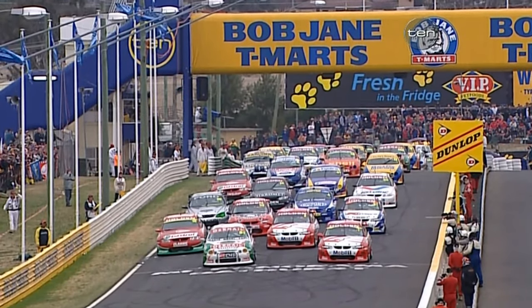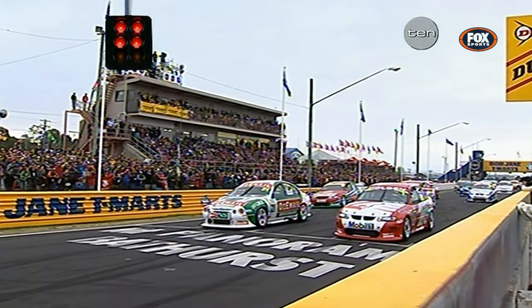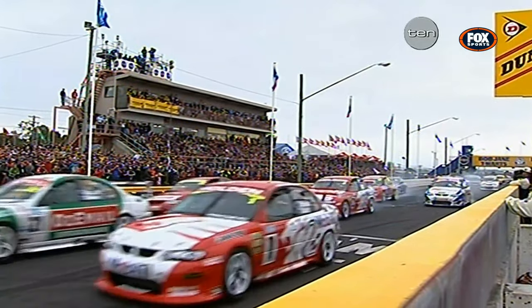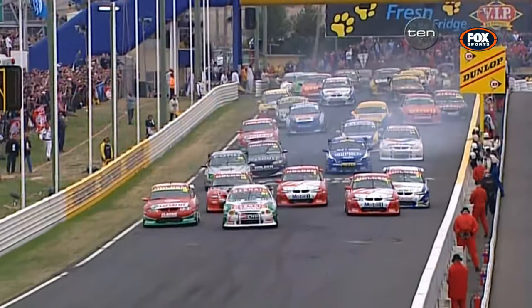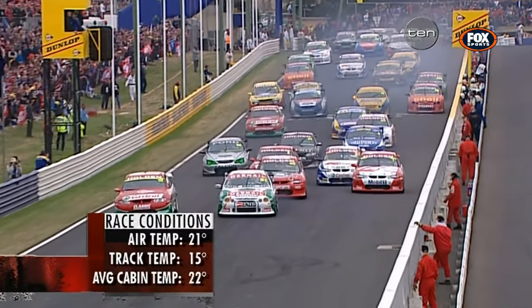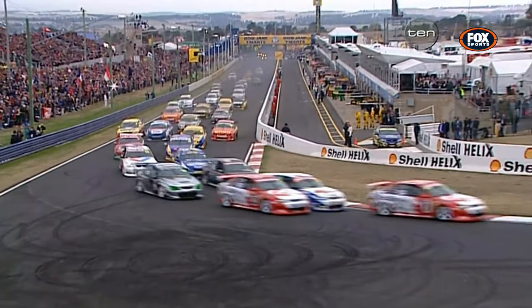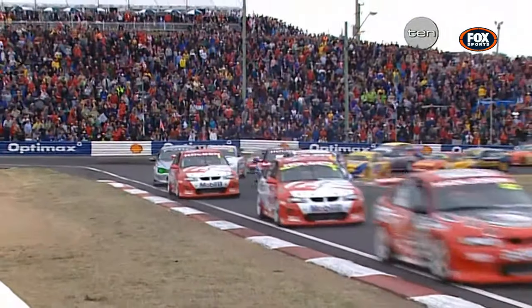The battle begins as we get the green light on the great race. The power builds up and the Pop Chain T-Mart 1000 is underway. A nice clean start. It looks as though Bradley Jones has got the jump — Scaife's dropped back. Jones will take them through turn one, and the Ford Falcon hits the front at Hell Corner.